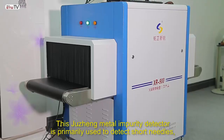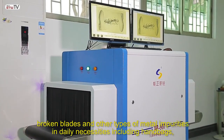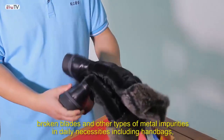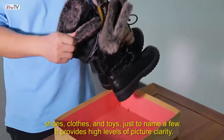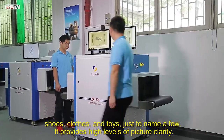This Jui Chang metal impurity detector is primarily used to detect short needles, broken blades, and other types of metal impurities in daily necessities including handbags, shoes, clothes, and toys, just to name a few. It provides high levels of picture clarity.